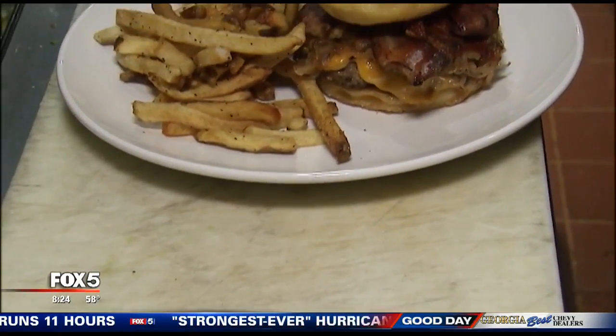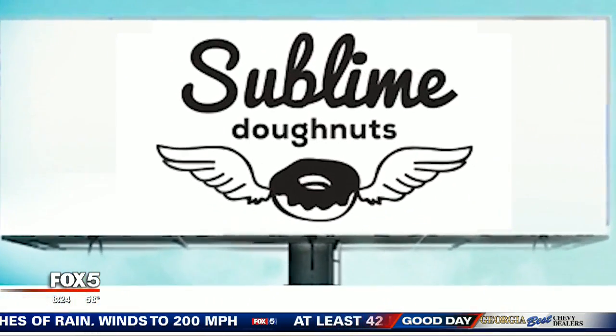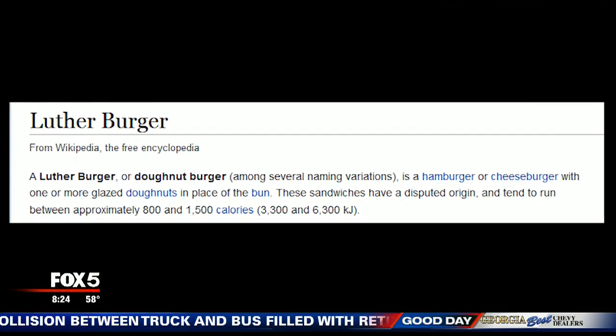I want to ask you about that because this was kind of your concept, your baby. How in the world did you come up with this idea? About seven years ago, we were doing a pig roast out here and we teamed up with a local donut maker down the road, Sublime Donuts, and we said we want to do a bacon glazed donut. When it came, I was like, man, this is amazing — let's reinvent the Luther Burger. So we came up with a southern take of that, and our chef has just really nailed it.